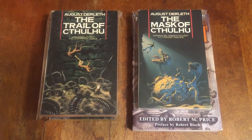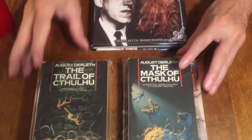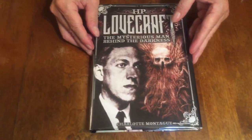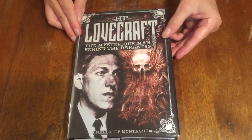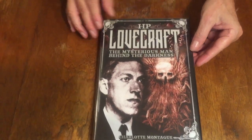There's also a book, H.P. Lovecraft: The Mysterious Man Behind the Darkness, which I'll show you for a quick look. This is from 2015, it's a nice hardcover book — Lovecraft with all these creatures and monsters, squid-like octopus tentacled beings.